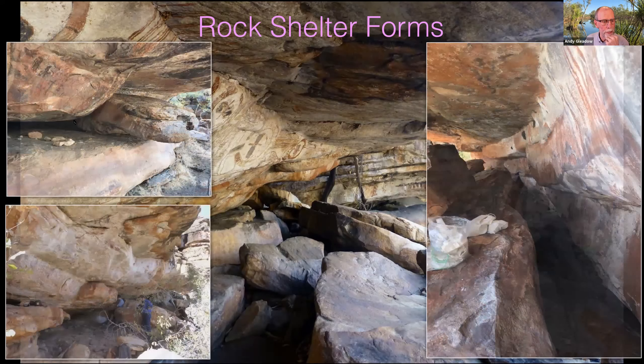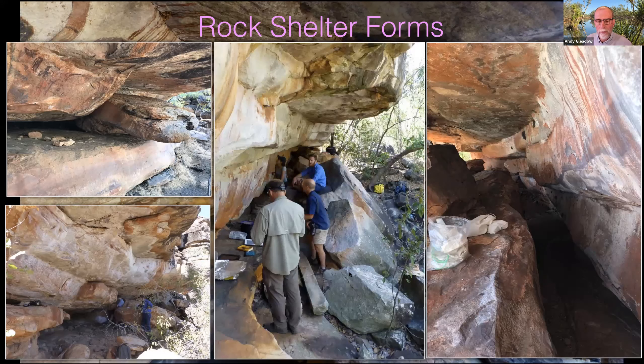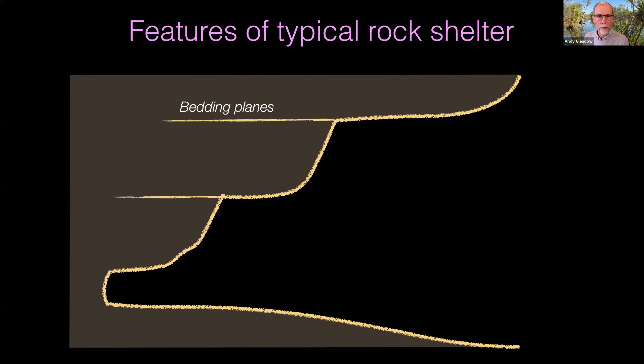If you look at multiple sites, you'll see these same features represented again and again. The deepest part of the shelter is invariably right at ground level, right at the base. The floors are mostly rocky, which is challenging for the archaeologists we work with when trying to find shelters with a significant sediment accumulation for excavation. In many cases, you can actually see fallen slabs from the bed represented by the back wall here, and you can reconstruct quite precisely exactly where they came from — which is extremely useful to us.